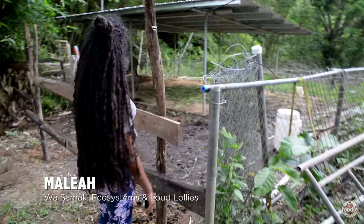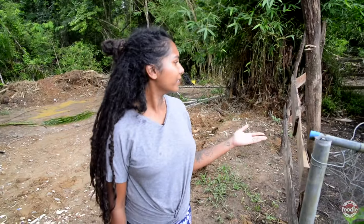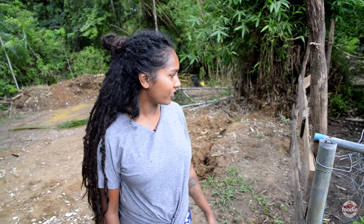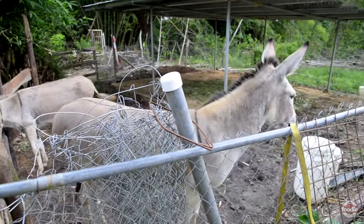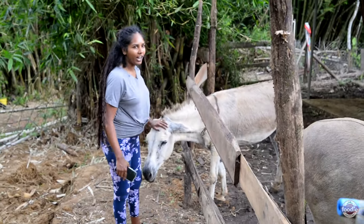Kim, say hi! She's the mother. Donkeys aren't really meant to be in mush like that because they're desert animals. And she's just old as well — Daisy. So she likes to be in a dry area.